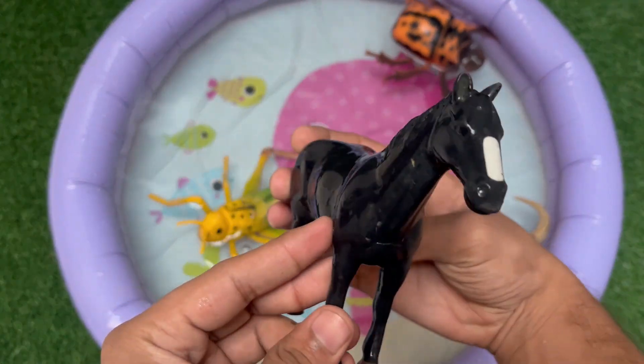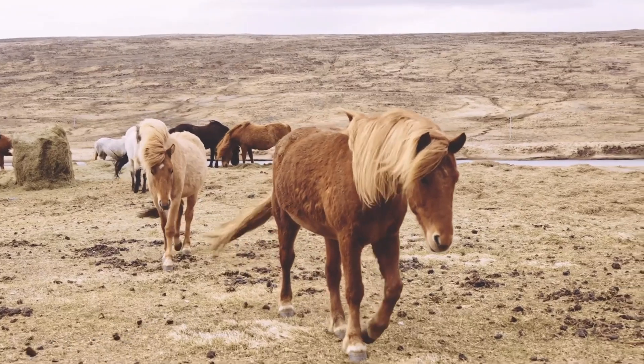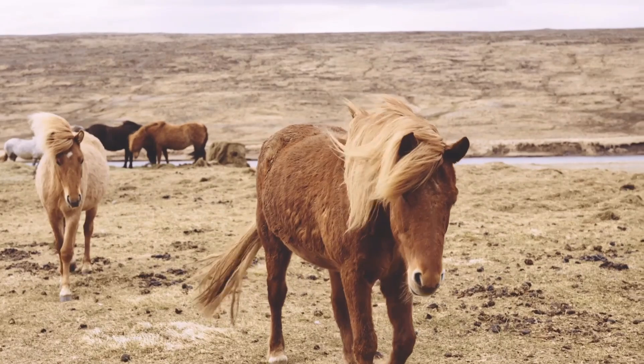This is a horse. It is a fast and strong animal that loves to run in open fields. Horses have long legs and manes that flow beautifully when they gallop. People ride horses.